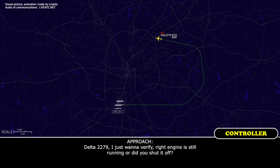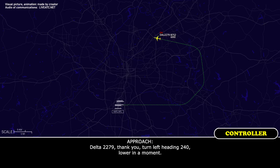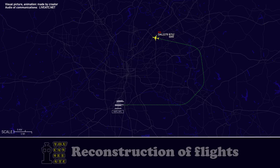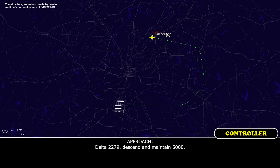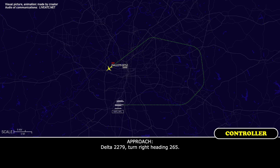2279, I just want to verify — right engine is still shut off? Negative, the right engine is running, Delta 2279. Thank you. Start heading 240. 2279, heading 240. Delta 2279, descend and maintain 5,000. Delta 2279, down to 5,000. Delta 2279, turn right heading 265. Delta 2279, 265 heading.